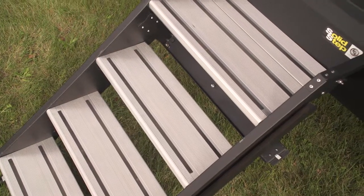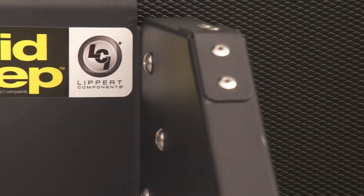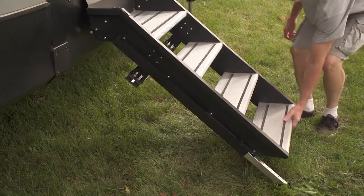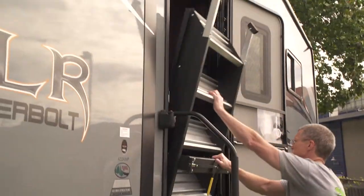We've got a new exciting upgraded entry step on your main entry. These new solid state steps from Lippert are much easier, much sturdier, much more secure, and you don't have to worry about getting that flex from time to time that the old styles had. They're also real convenient and they just fold right up into the doorframe.